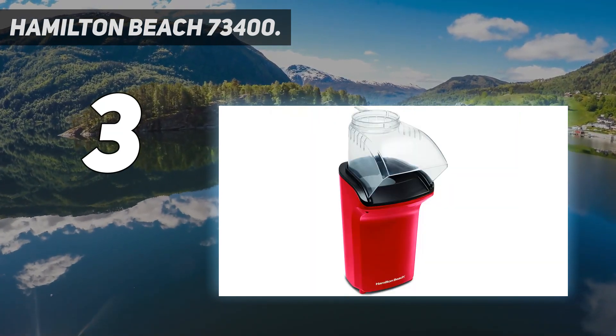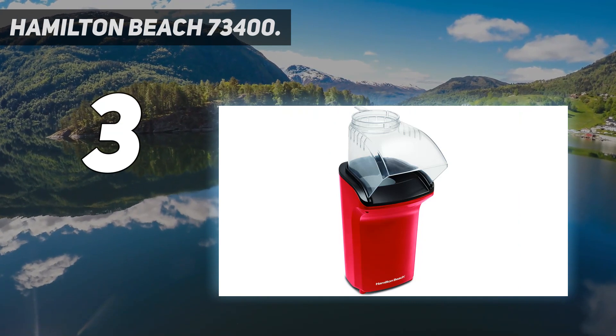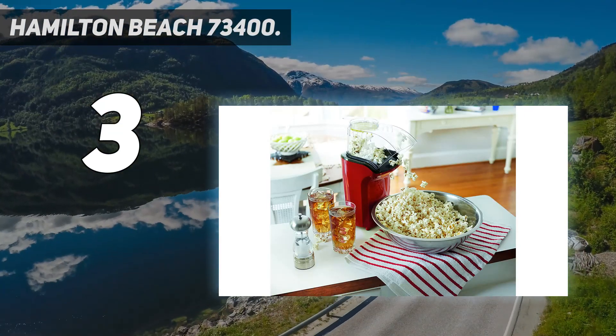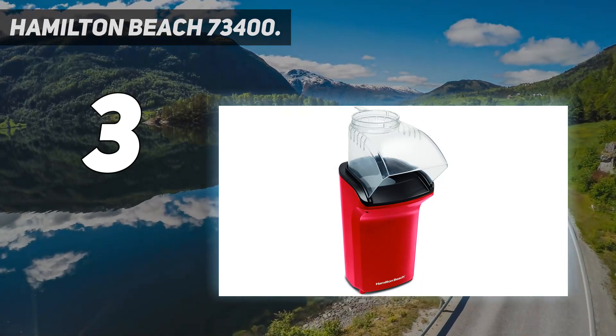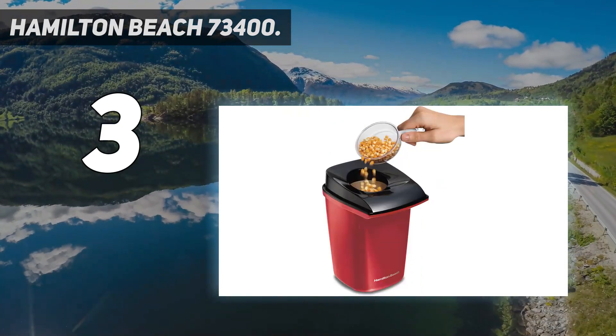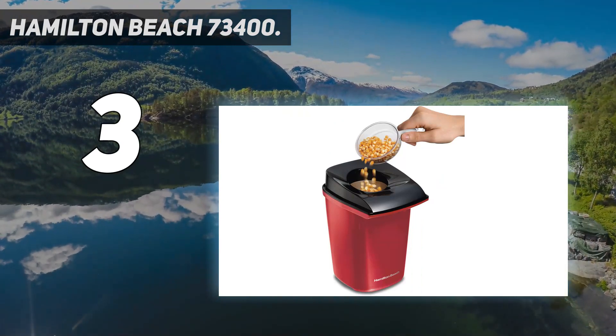We did find that this model was slower than other hot air models. Also, it lacks a hook to spool up the cord while in storage, which can be annoying. Despite our list of grievances, the Hamilton Beach 73400 is a tremendous all-around hot air popcorn popper.